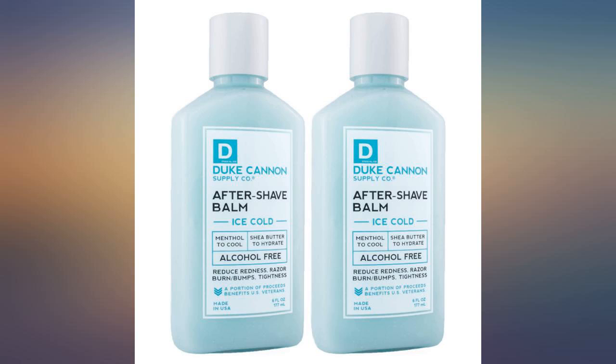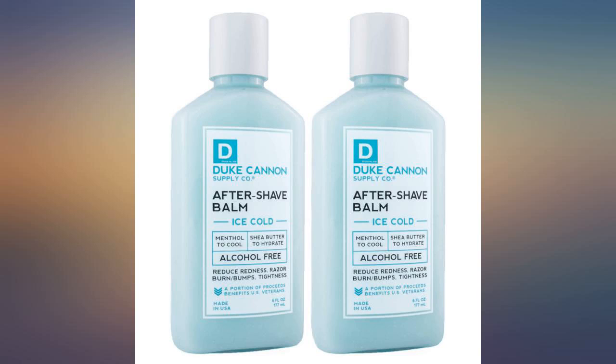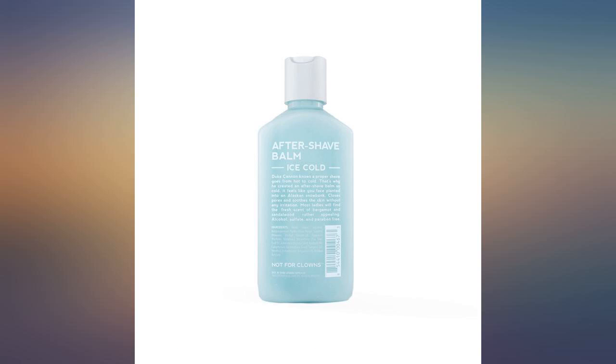I bought a small one for my husband to try. He loved it so much we had to buy the big bottles. It smells clean, fresh, and lasts a super long time.